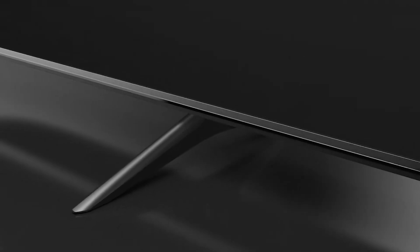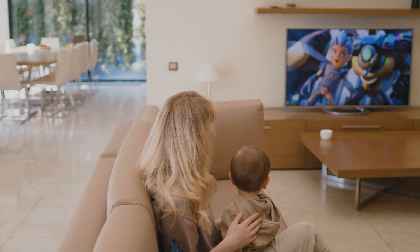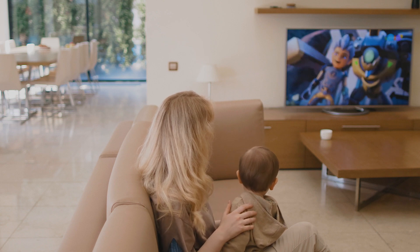Buying a TV used to be a straightforward process because TVs mainly had the same features and qualities. It's not so easy today as there are many factors to consider, including screen size, resolution, functionality, connectivity, etc.